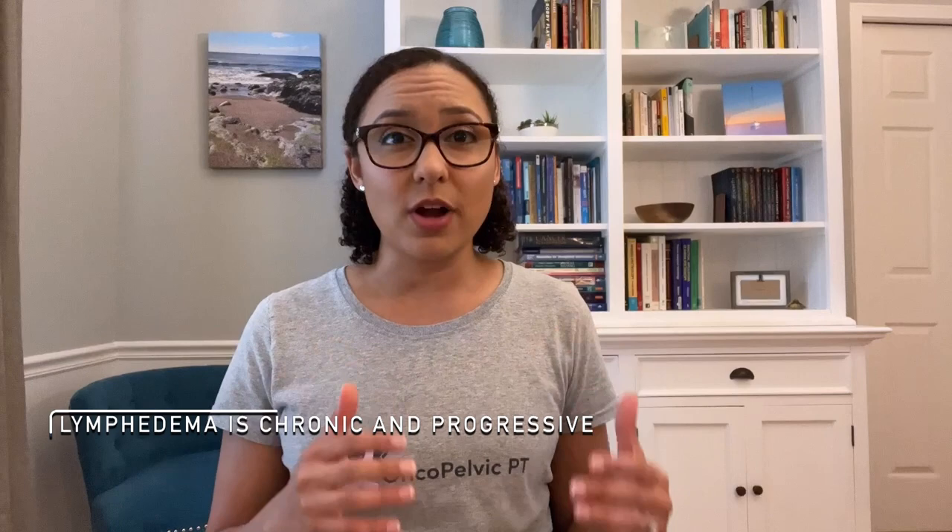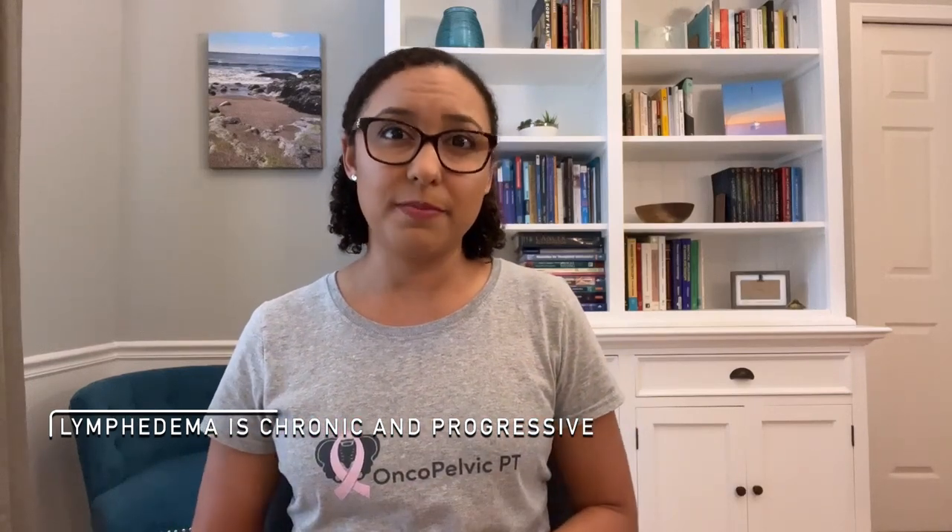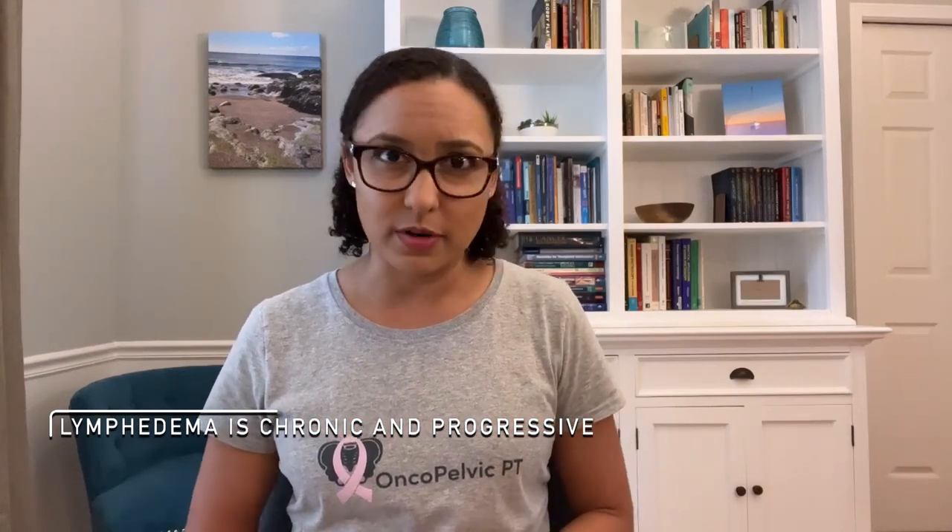Since lymphedema is a chronic, lifelong condition, managing it is very important. If lymphedema is not managed correctly, the swelling can get worse and can progress to a more advanced, severe stage of lymphedema. If you need a better understanding of what lymphedema is, including the stages, make sure you check out my last video on lymphedema that goes through that.